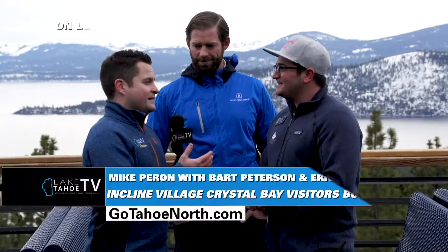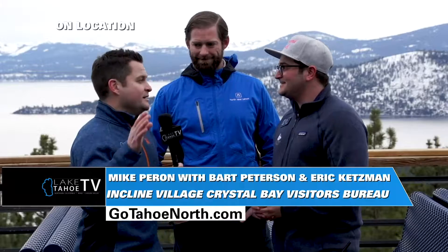They're now here, part of Diamond Peak and part of our family. Family friendly for the little ones and the ones trying to progress. Speaking of family friendly, Ulerfest is coming up. This is one you want to put on your calendar.